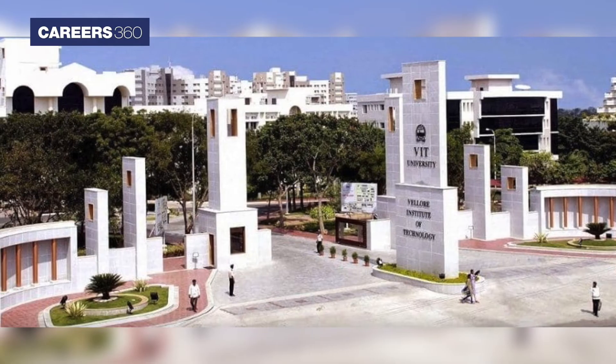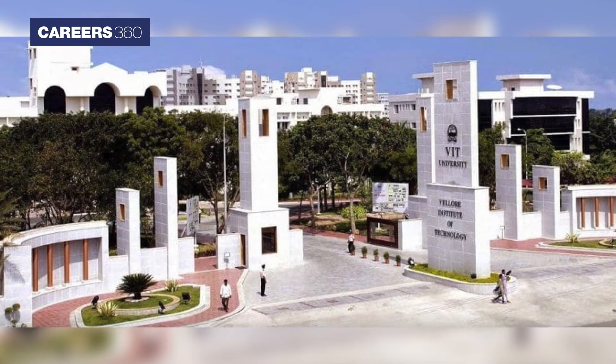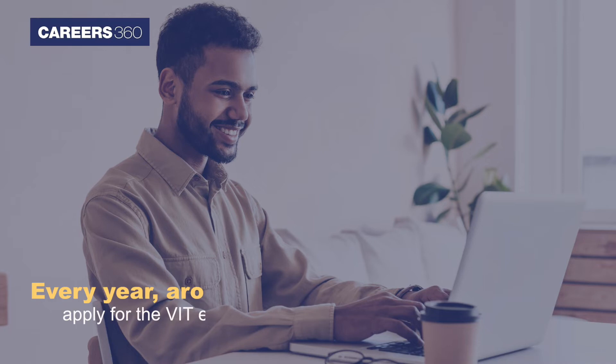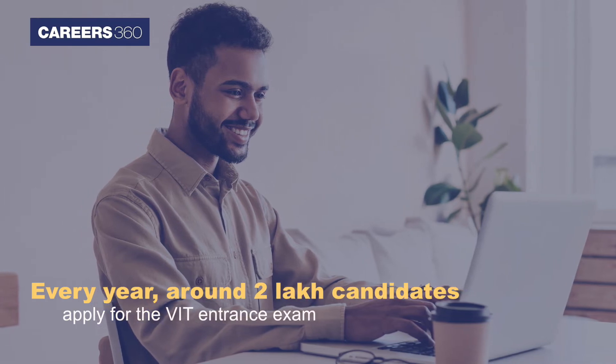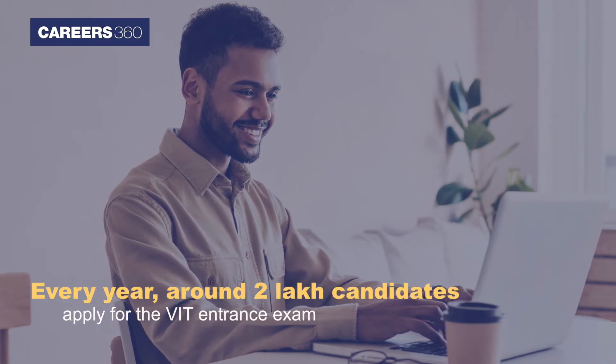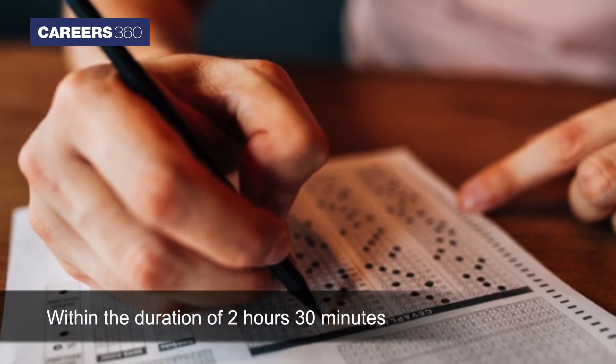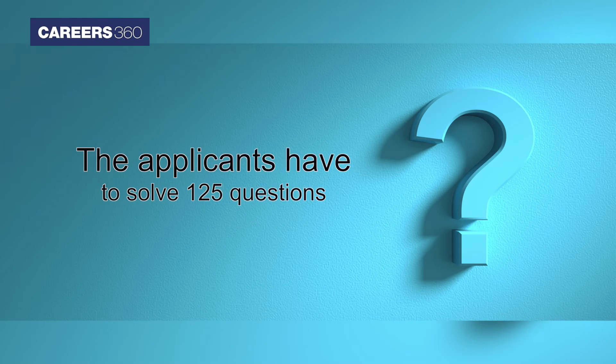VIT EEE: VIT University conducts the VIT EEE exam for BTech admissions into its campuses. Every year, around 2 lakh candidates apply for the VIT entrance exam. The mode of examination is online. Within a duration of 2 hours 30 minutes, applicants have to solve 125 questions from Physics, Mathematics, Chemistry, Aptitude, and English sections.